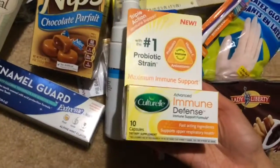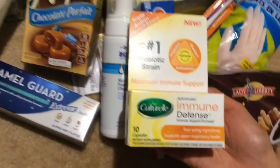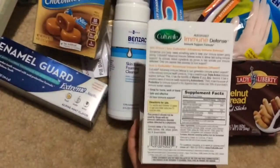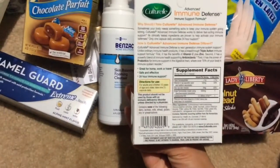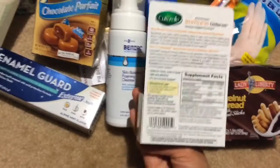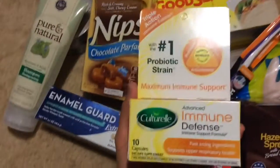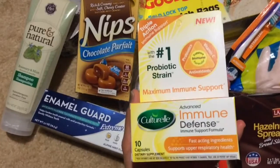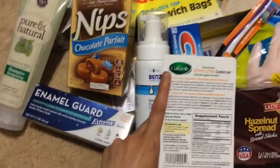The last thing here is something I haven't tried yet. It's the Cultural Advanced Immune Defense Immune Support Formula. You get 10 capsules. It says fast-acting ingredients support upper respiratory health. This is made in the USA. I haven't really used anything like this before, but I think it's just a blend of vitamins and probiotics supposed to help support immunity — the ability to fight off disease. Things like this do tend to take a while to take effect. I probably should have bought a couple to get a better idea if I notice any difference, but I might pick up more if I see it again since I have seen commercials for this brand.